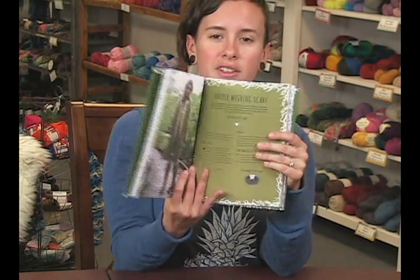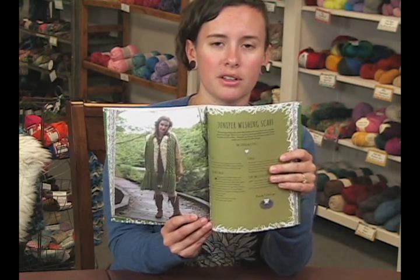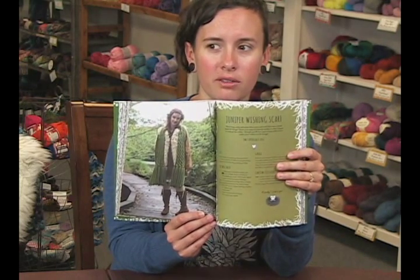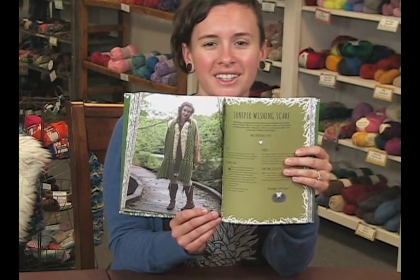My favorite is this Juniper wishing scarf. It's a cabled scarf, which takes a long time for me because I like to knit fast and cabling isn't quite fast. But look at the fringe on that thing — it's amazing, it's so pretty, I love it!